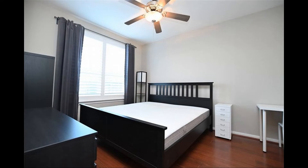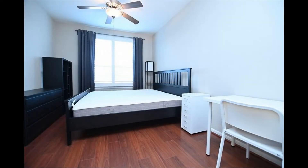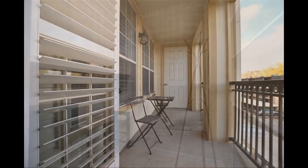The bedrooms are huge and come with ceiling fans, large windows, and space for extra seating. There's also a bonus room that's perfect as a home office. The balcony is where you can enjoy your first cup of coffee in the morning.